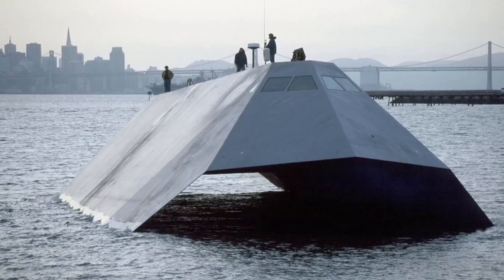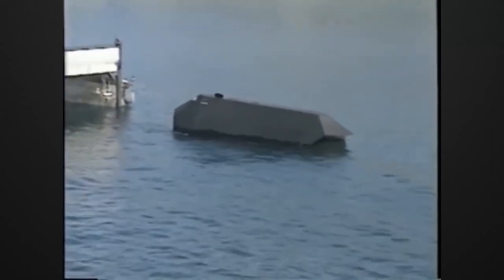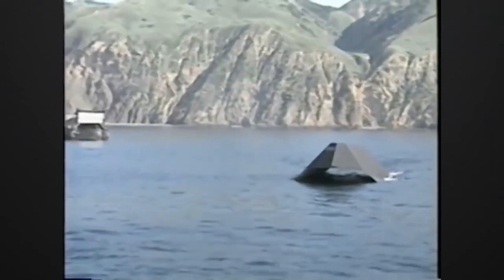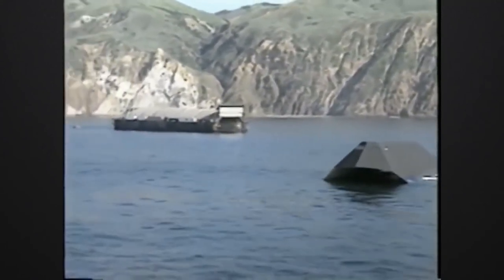Sea Shadow is the world's first stealth ship that is not only invisible on radar, but also on sonar. Many ships with stealth characteristics have been built so far, but none have as advanced stealth features as Sea Shadow.